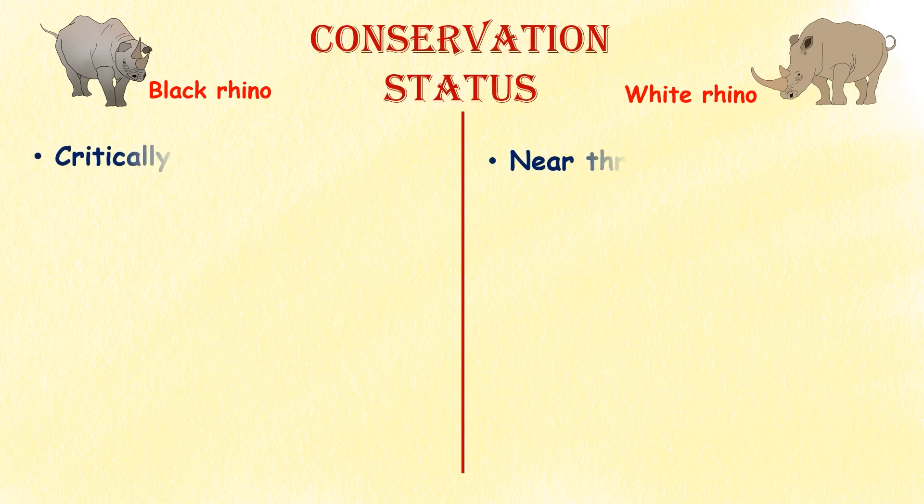Conservation status. The white rhino is classified as near threatened by the International Union for Conservation of Nature, while the black rhino is classified as critically endangered.